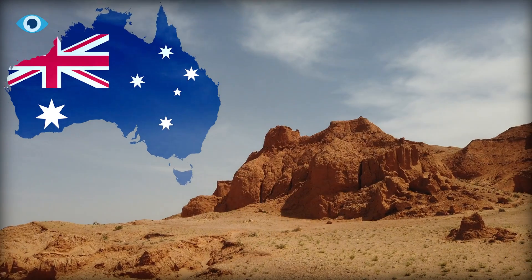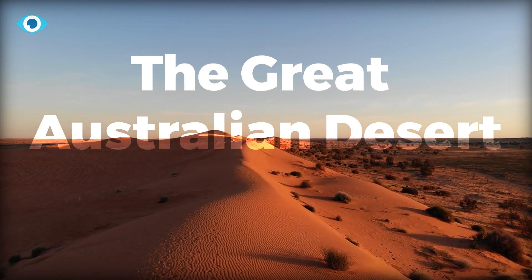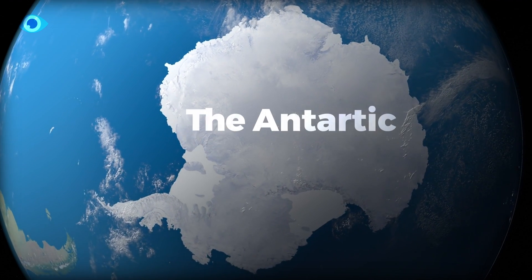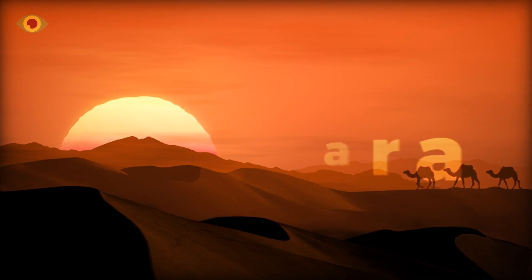Across vast stretches of western and central Australia lies the formidable expanse known as the Great Australian Desert. It's the fourth largest desert on the planet, coming in after the icy reaches of the Antarctic, the Arctic's rugged terrain, and the legendary Sahara.